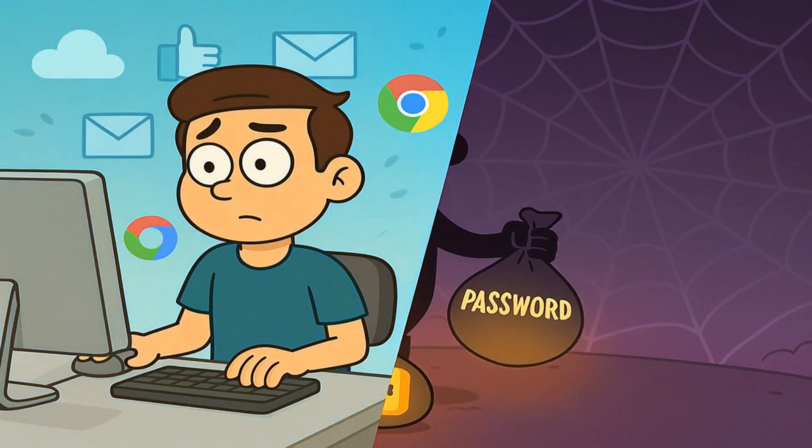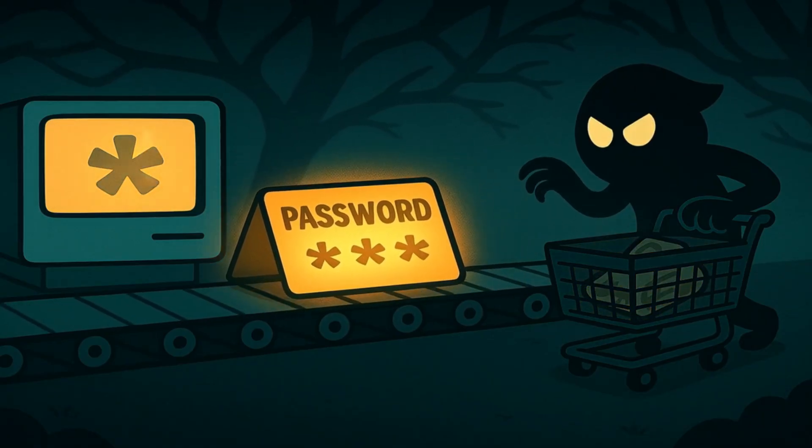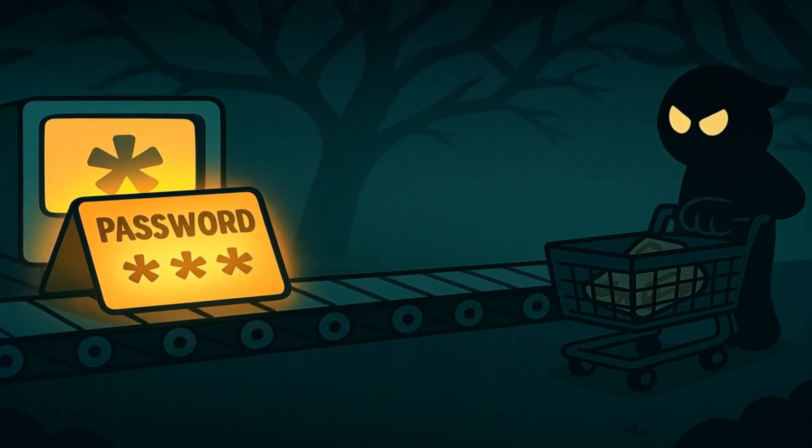Today, I'll explain how hackers sell breach data on the dark web to you like you're five years old, and by the end of this, you'll understand the entire shady journey that your poor stolen password takes from your computer to a stranger's shopping cart.